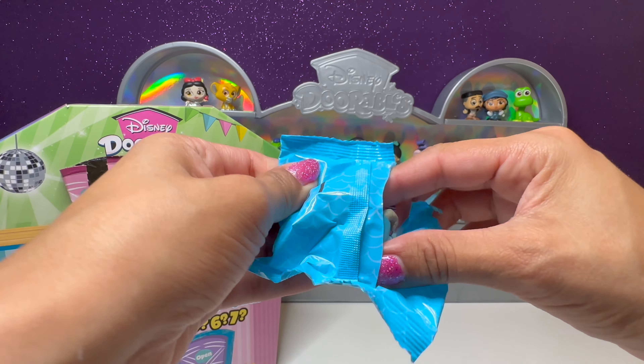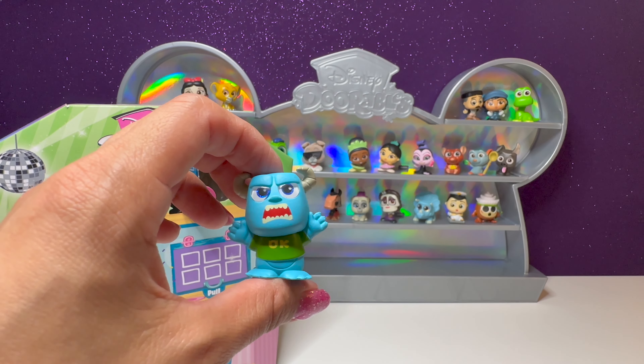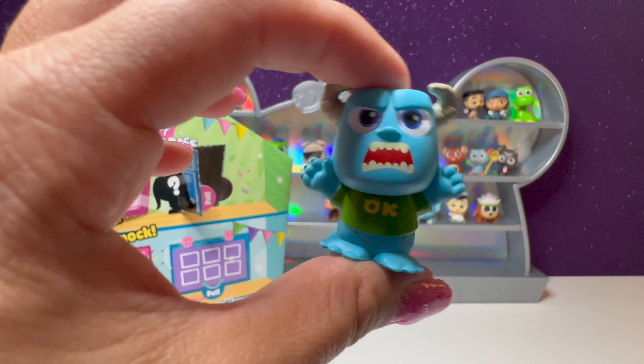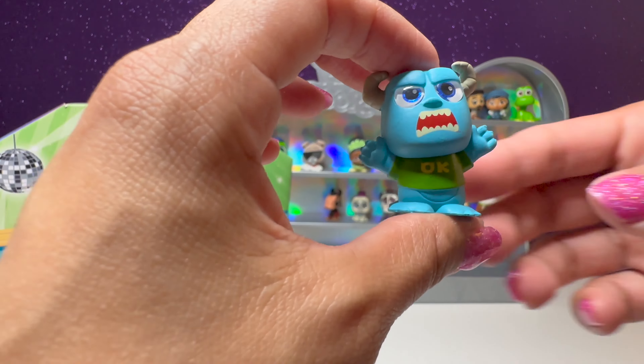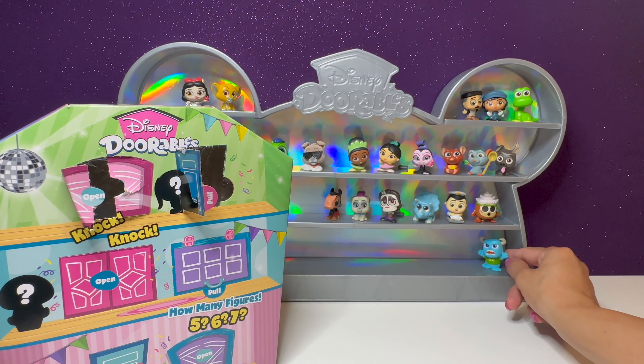The number on this one is 51 — we have a duplicate. This is our first duplicate. We were doing really good not getting any duplicates. But here is Sully again, scaring more kids. We'll put him down here.